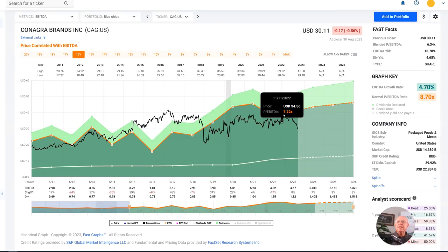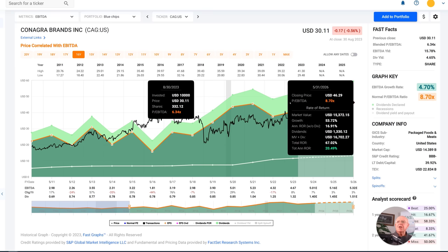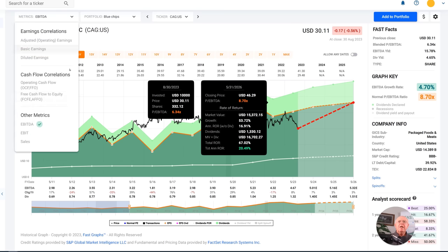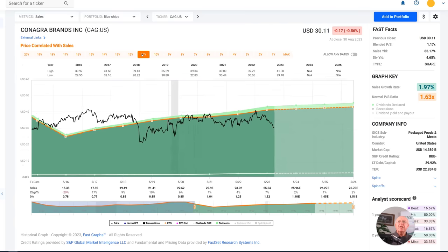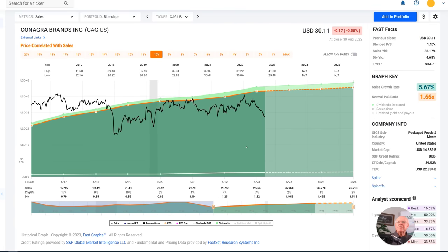If you look at it from a standpoint of price to EBITDA, you can see that it's expected to have pretty strong EBITDA growth going forward. EBITDA would indicate a double-digit rate of return on the stock of over 20% if it moved back to only 8.7 times EBITDA, and you can currently buy it at 6.3 times EBITDA. When you look at this company from a sales point of view, sales growth has been relatively slow, but it has recovered pretty significantly since the beginning of 2016 — sales growth has averaged about 5.67%. And the stock price has sort of responded to that.